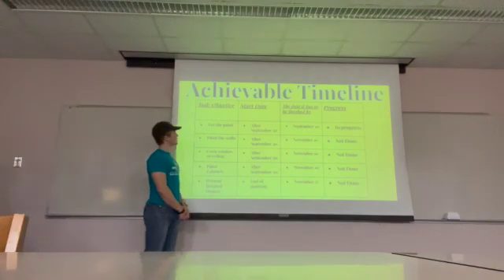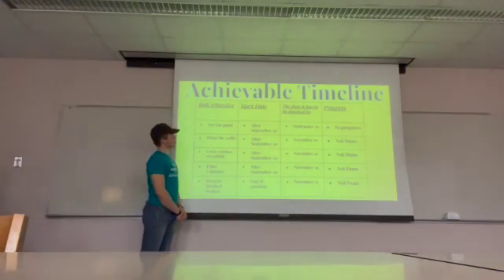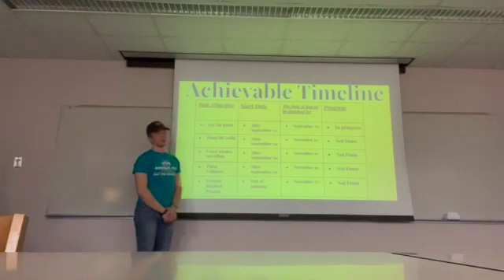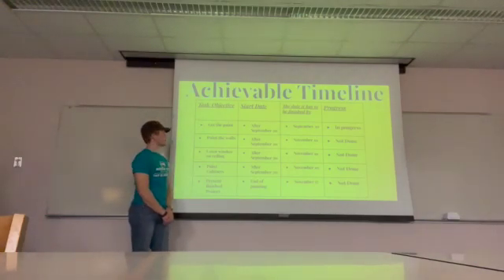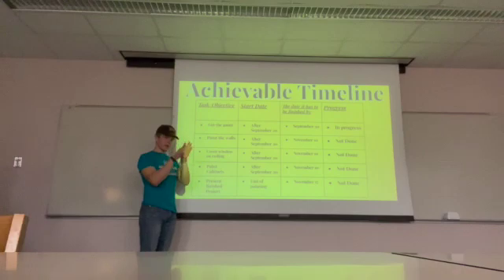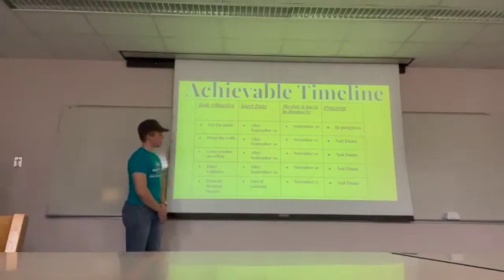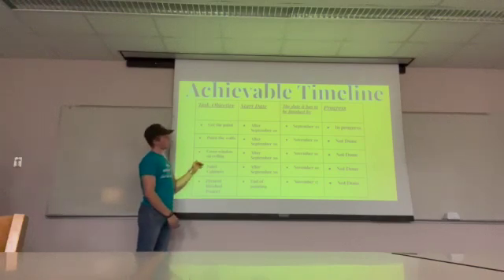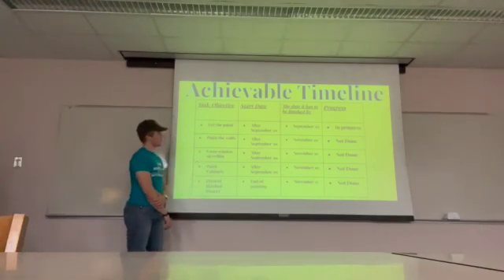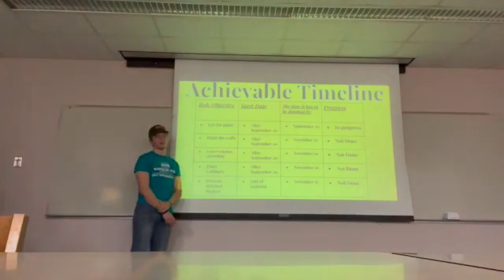This is our timeline to get the project done. We are planning to get the paint as soon as possible — we are still waiting on instructions on how to get it. Then we are going to paint the walls, cover the windows and skylight, paint the cabinets, and present the project by the end. We plan to get the project done by November 10th and presented by November 17th.